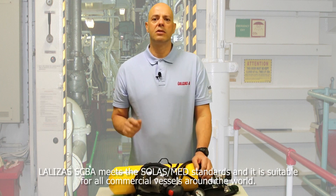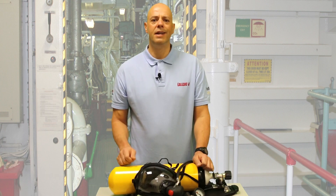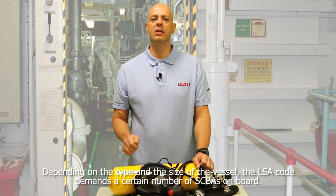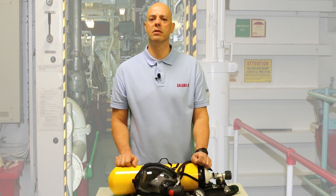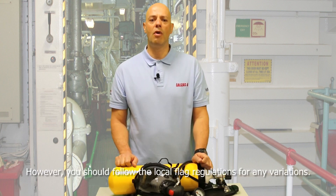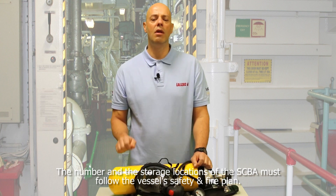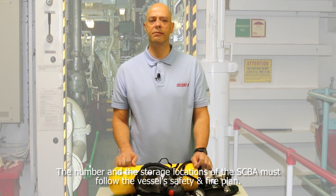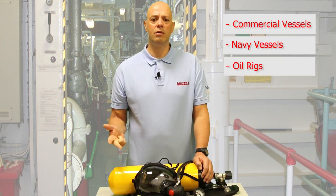Lalizas's SCBA meets the SOLAS-MED standards and it is suitable for all commercial vessels around the world. Depending on the type and the size of the vessel, the LSA code demands a certain number of SCBAs on board. However, you should follow the local flag regulations for any variations. The number and the storage location of the SCBA must follow the vessel safety and fire plan. It is also suitable and compatible with all firemen's outfits. Lalizas's SCBA can be used on commercial vessels, navy vessels and oil rigs.